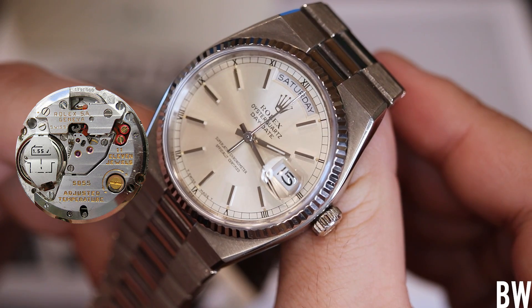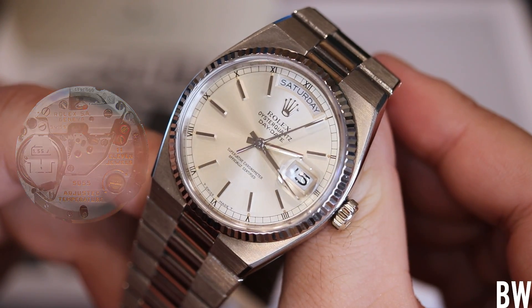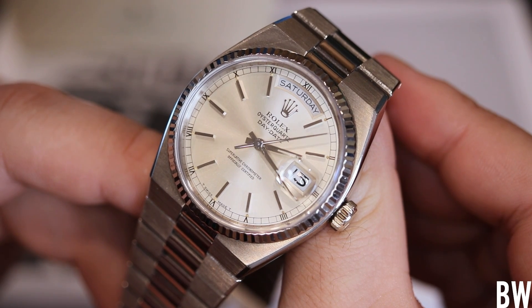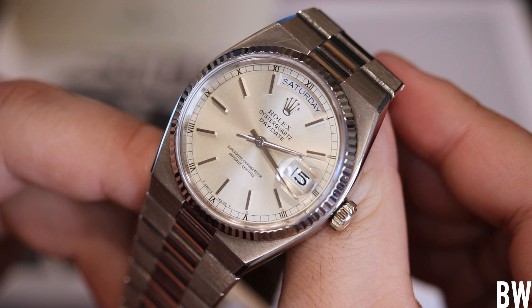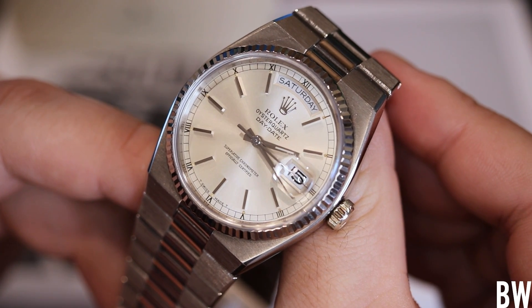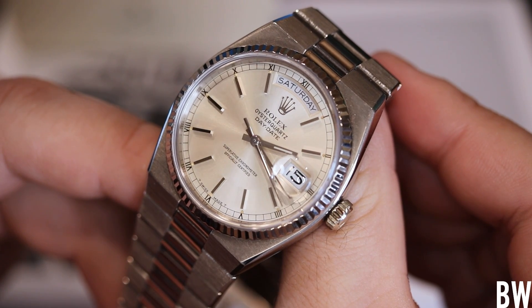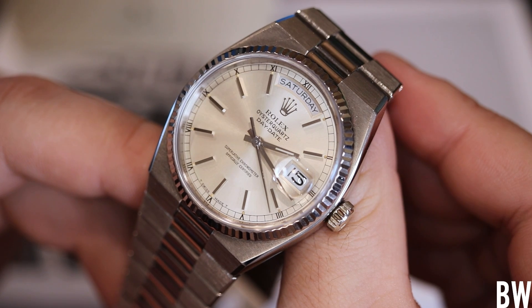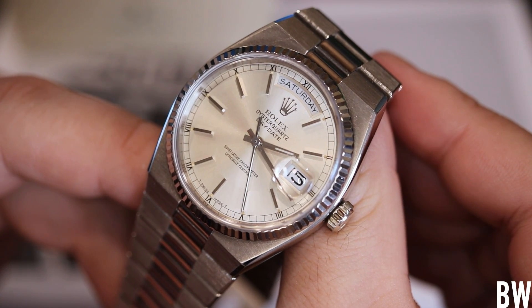Here's my personal worry about buying an Oyster Quartz. It's only been out of production for about 20 years, so there are still parts available at service centers. But what about 30 or 50 years from now? Are these even going to be able to be serviced by Rolex? And what are they going to charge to work on outdated Oyster Quartz technology? That's kind of a concern for me.